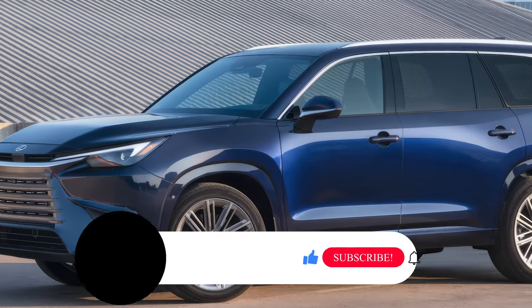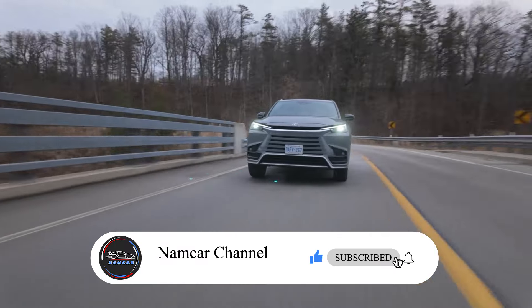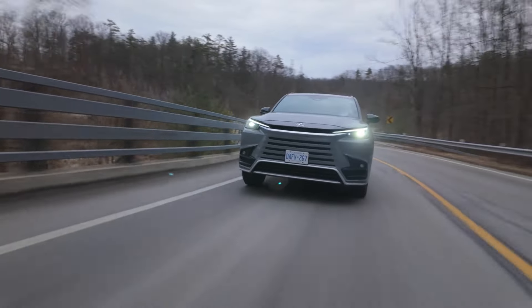Before we jump in, join us for the latest review and update. Hit that like button and smash subscribe to stay notified on all things automotive.